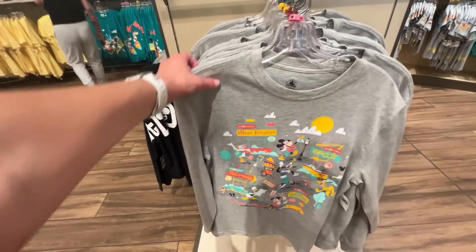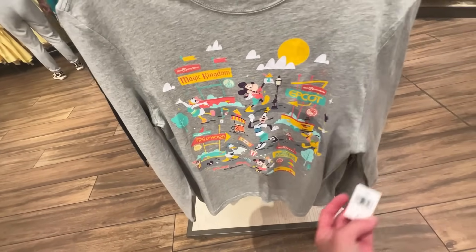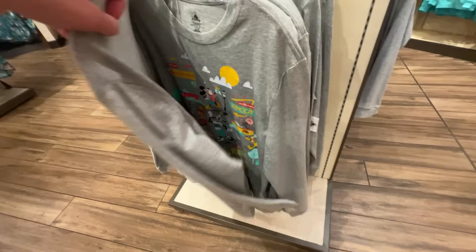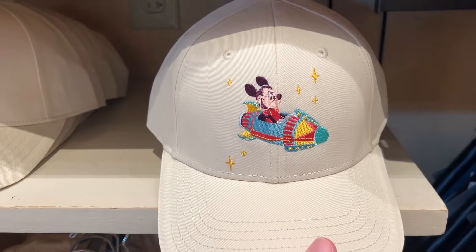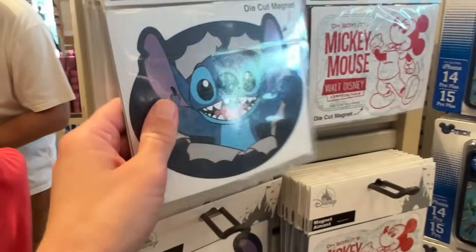I love this long sleeve tee — I think dad needs it. We found the price: $39.99. The back of the tee is plain. I also think dad needs this hat — it's a very dad hat with a Mickey and Space Mountain design. The hat is $29.99 and it says Walt Disney World on the back.